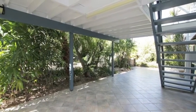Here, you're only metres to the beach and the parks. To inspect this property, call David Edwards today.